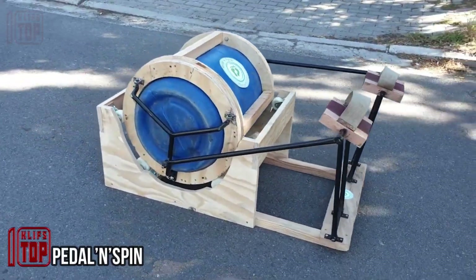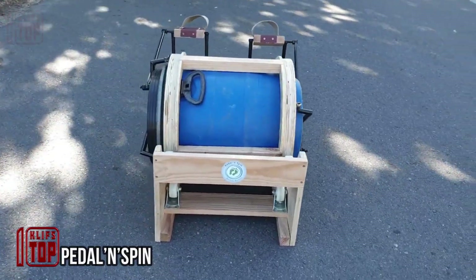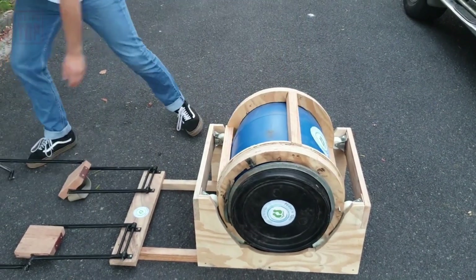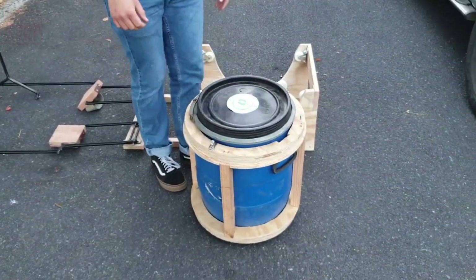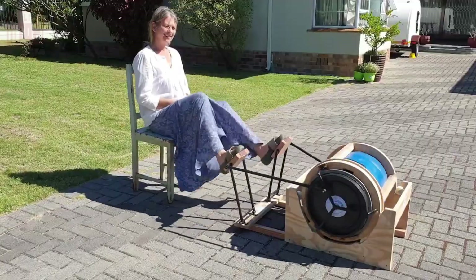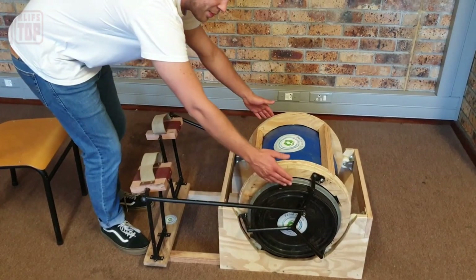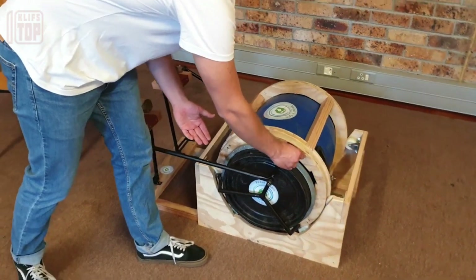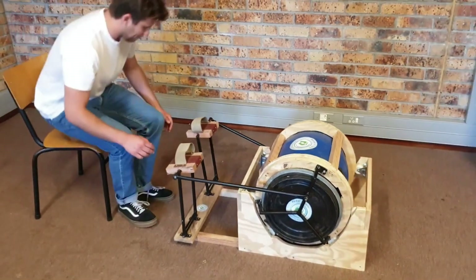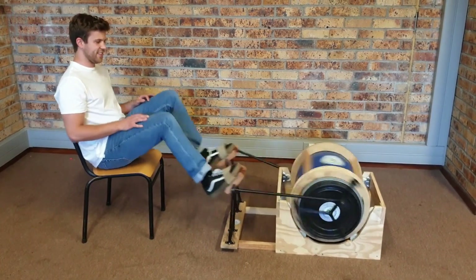The Pedal Powered Washing Machine Project from South Africa offers a unique solution for combining workouts with laundry. The creator, a student at the University of Cape Town, highlights the ease of assembly and repair, as well as accessibility for people of all age groups. During tests, both a 12-year-old boy and an 85-year-old lady successfully operated the machine. It can wash up to 11 pounds of clothes at a time using approximately 7 gallons of water, and can also accommodate hot water.